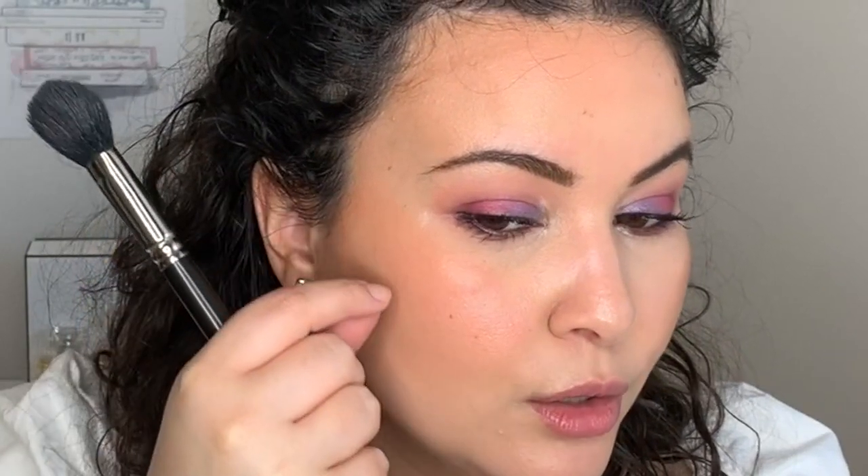Not only does this blush have a nice finish, but it has the nicest little luminosity. It does not look like a glitter chunk or a glittery blush — it gives your skin a nice soft glow. So it's somewhere between a blush and a highlighter, but definitely more on the blush side. I think if you are someone who doesn't want to fuss with both a blush and highlighter, these could be for you. If you have more dry or more mature skin and you want a luminous, dewy look, you might really enjoy this one.